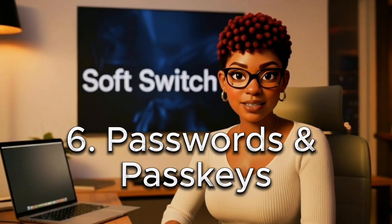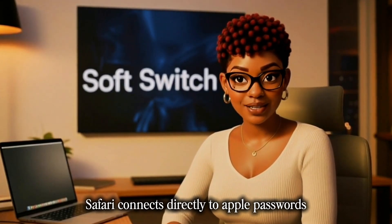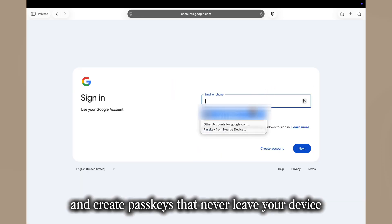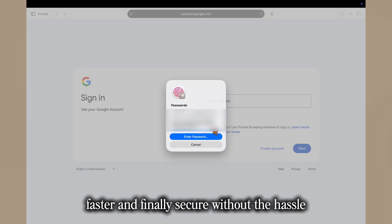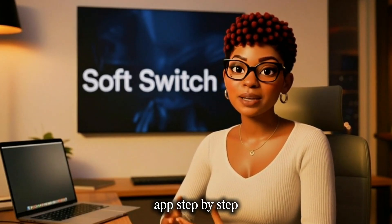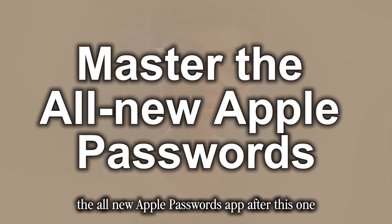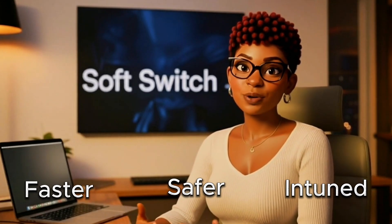Six: passwords and passkeys. With macOS Tahoe, Safari connects directly to Apple Passwords, so you can log in with Face ID or Touch ID and create passkeys that never leave your device. It's simpler, faster, and finally secure without the hassle. And if you want to learn how to set up the Apple Passwords app step by step, check out my video called 'Master the All-New Apple Passwords App' after this one. Yes — faster, safer, and more in tune with your workflow.